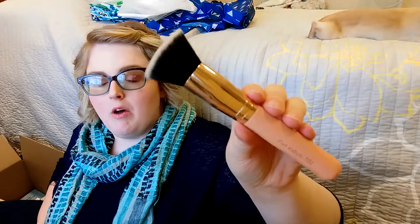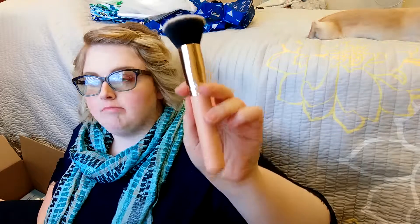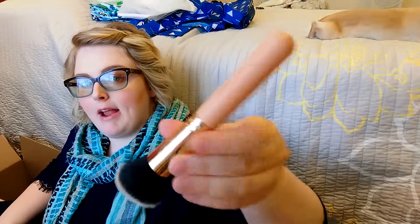The next thing I ordered was from Lamora — it's a flat kabuki brush. I wanted to try one and couldn't find one in stores that I liked, so I looked on YouTube and googled, and this was one of the top-rated Amazon kabuki brushes. So far I like it, but I'm having a hard time with it. I don't think it's the brush's fault — I think it's user error.